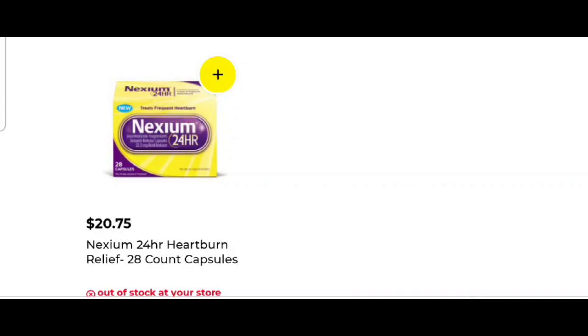So there you go, guys. I got you a quick scenario and a daily deal that can save you money any day of the week. Blessings, and I'll talk to you again real soon.